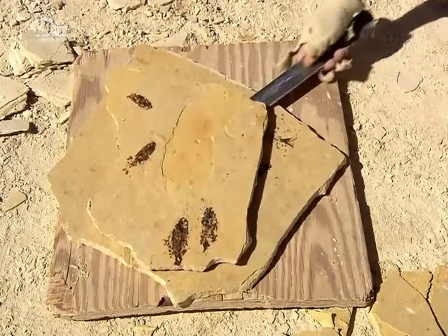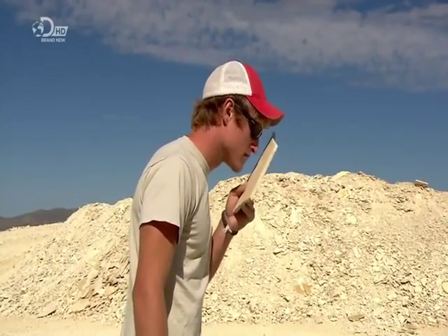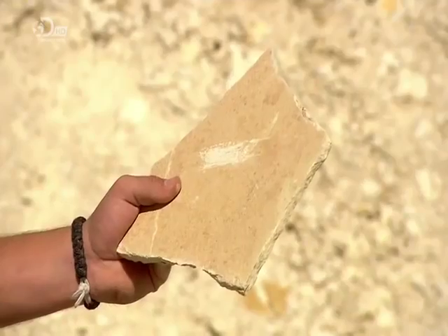This sedimentary rock is oil shale, a substitute for conventional crude oil. Scratch the surface, and it smells. It'll also burn. However, there's not enough actual oil in this deposit to make extraction viable.